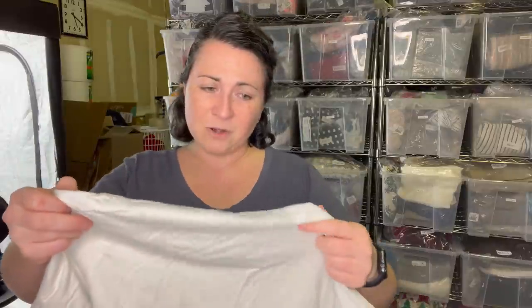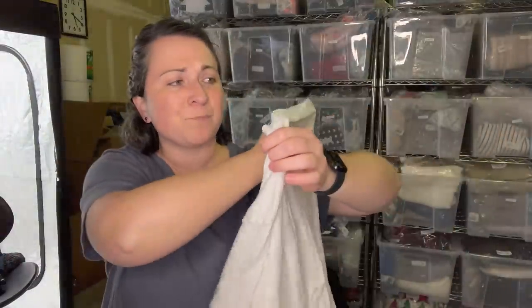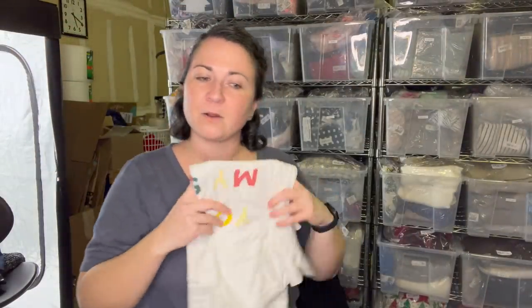Next piece - I don't even know what this is or if it's special, but I thought it was such a nice sentiment. It's a small, the brand is JAANU, and it says 'You Are My Sunshine.' It kind of reminded me of like a graphic Madewell t-shirt. I'm not familiar with this brand. I threw it in a totally separate pile - not going to get sold. I don't know what I'm going to do with it.